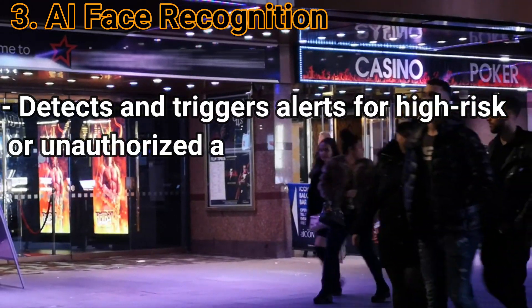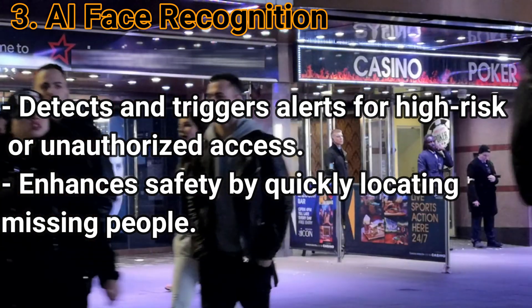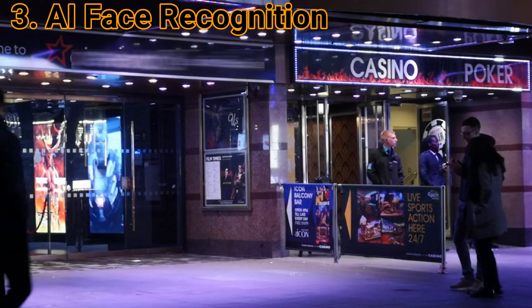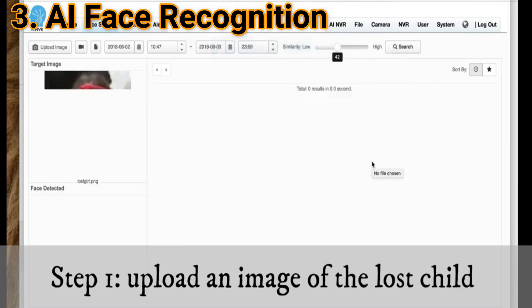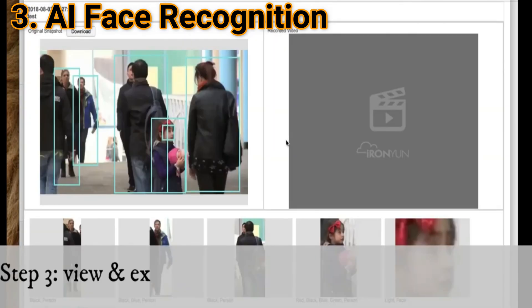AI Face Recognition: This function can detect and trigger alerts for high risk or unauthorized entrance. With AI-NVR, no personal information such as names need to be stored in the database. Also, video redaction is available to blur out faces and people. Additionally, you can use this function to search for a missing person, such as a lost child, across several different cameras with the face search capability to minimize instances of distress.